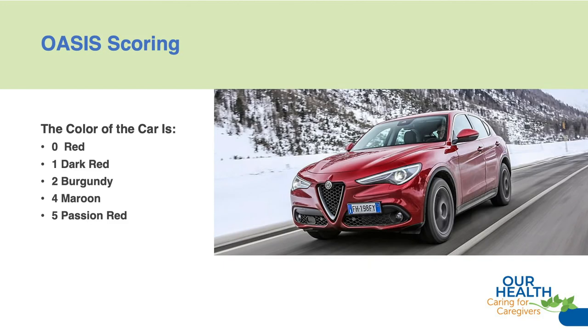A little tip about scoring before we get into our skit: when you're looking at how you score OASIS, I like this analogy of a car. If you see this car on the right and we have an OASIS question like 'the color of the car is what?' — with multiple choice — if I'm reading from the top down, I would say red, because my mind is going to pick the thing that meets it closest.